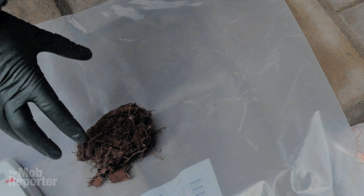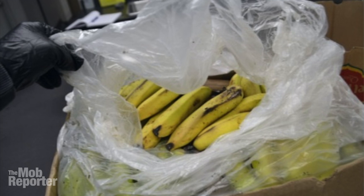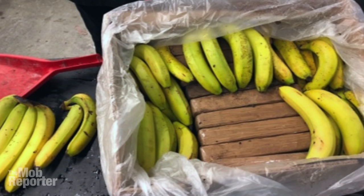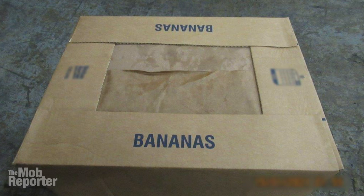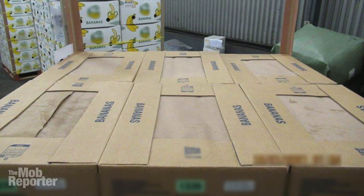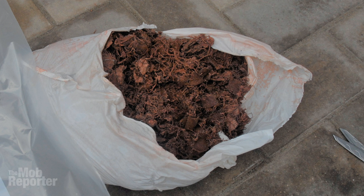The textile importation scheme seems a notch above the typical plot, which could best be described as dropping bricks of coke in the bottom of boxes of legitimate goods and then covering them with bananas or pineapples or whatever else and shipping it out hoping for the best. To be sure, a lot of those get through, but many are caught — it's basically a numbers game for the narcos, a game of chance, throwing everything at a wall and seeing what sticks. But this one was more sophisticated, more refined — literally and figuratively — it required chemistry.